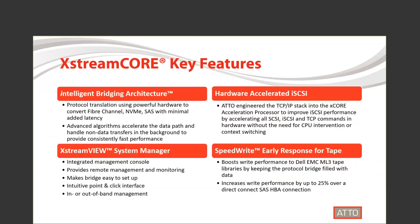Now let's take a look at some of the key features of ExtremeCore. ExtremeCore was designed with our intelligent bridging architecture, which allows us to deliver the industry's best protocol bridges. ExtremeCore comes with our ExtremeView system manager, which allows you to manage and monitor the intelligent bridge remotely. It's a simple point-and-click interface, and it makes setting up ExtremeCore easy.